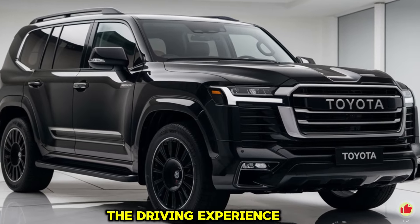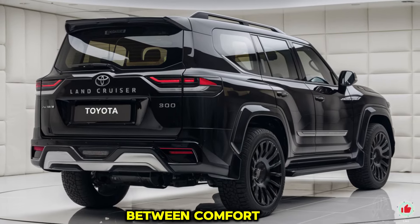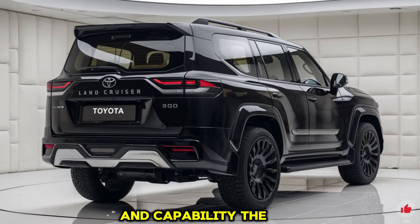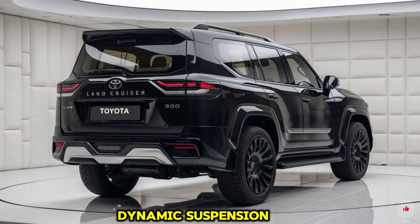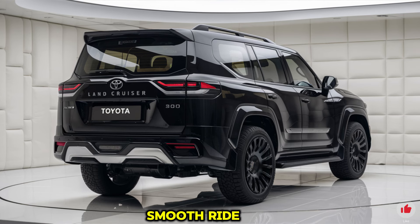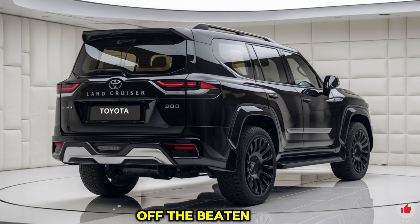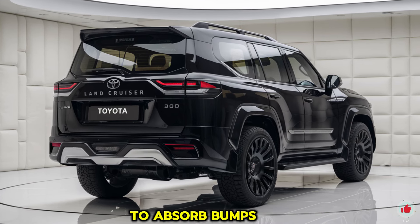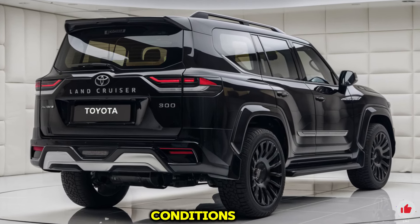The driving experience in the 2025 Land Cruiser 300 offers a perfect balance between comfort and capability. The suspension system features Adaptive Variable Suspension (AVS) and Kinetic Dynamic Suspension System (KDSS), adapting to various road conditions for a smooth ride. On paved roads, the SUV glides effortlessly with responsive steering, while off-road the suspension absorbs bumps and uneven surfaces, keeping passengers comfortable.